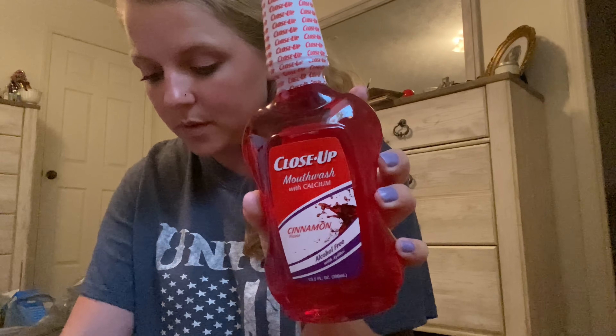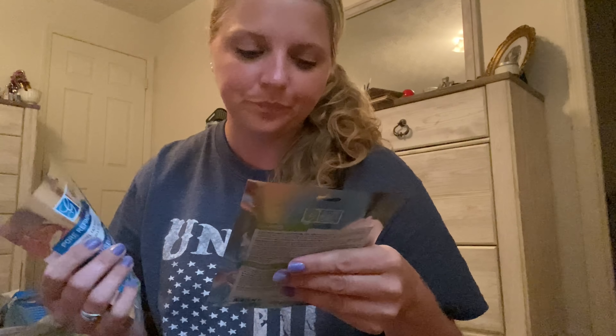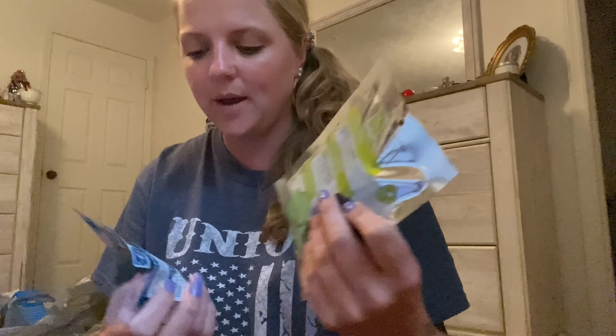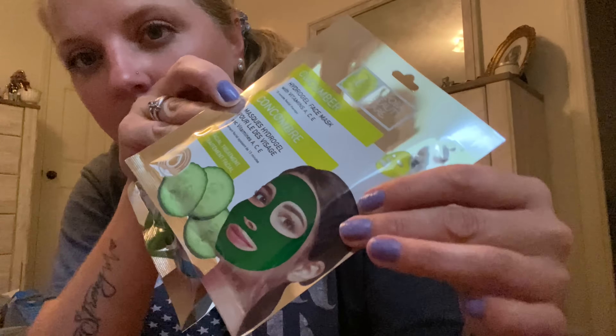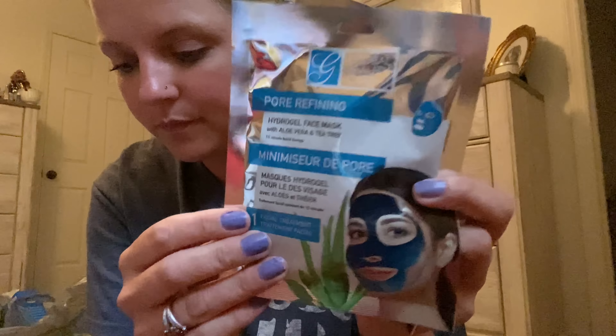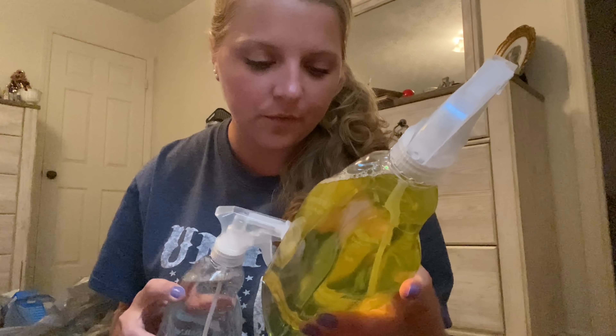I got some Barbasol razors — not sure how those are going to do but I got them. And some Close Up mouthwash — I love this stuff, it's cinnamon and cinnamon's so good. These are fairly new — these are the cucumber gel face masks. You can see them in there. And then I got two of these LA's Totally Awesome Bathroom Cleaners — one in Fresh Scent and one is the Daily Shower spray.